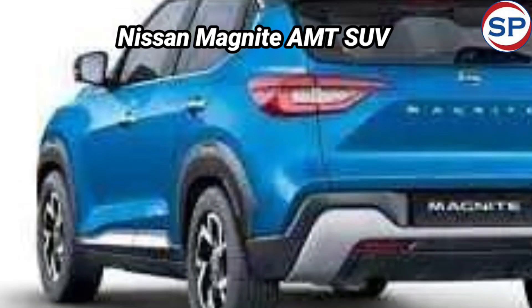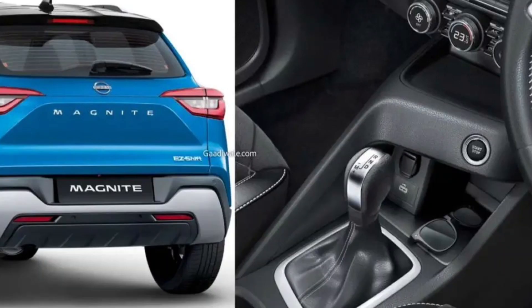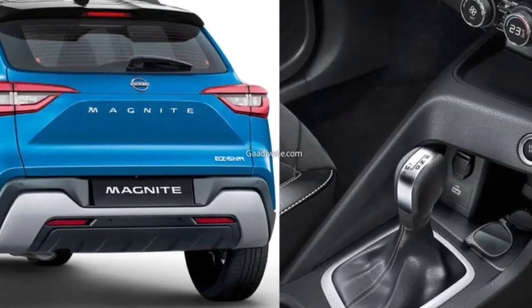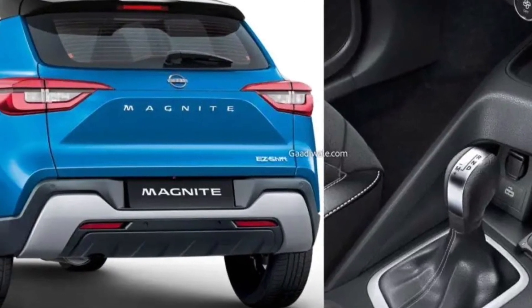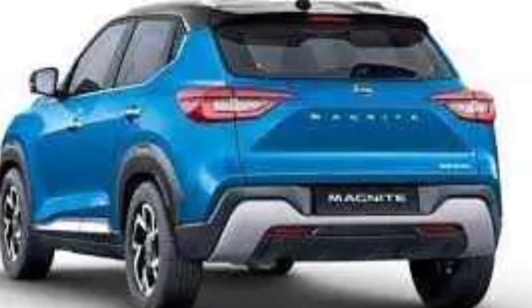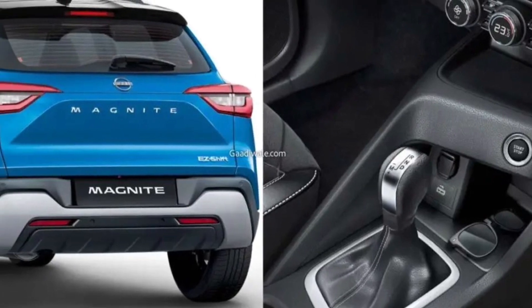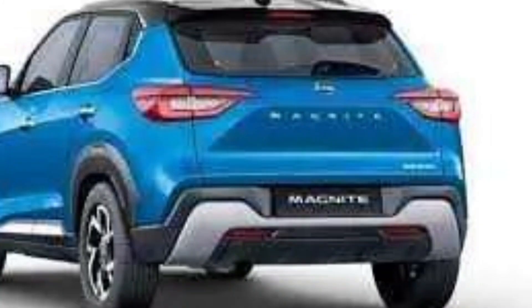Commenting on the launch, Rakesh Srivastava, MD, Nissan Motor India, said: 'The Nissan Magnite has been a game-changer, setting new standards with its strong value proposition, superb safety ratings, and low cost of ownership. The Magnite Easy Shift has been launched today at a very aggressive starting price, making it one of the most affordable AMTs across the SUV, sedan, and hatchback segments.'